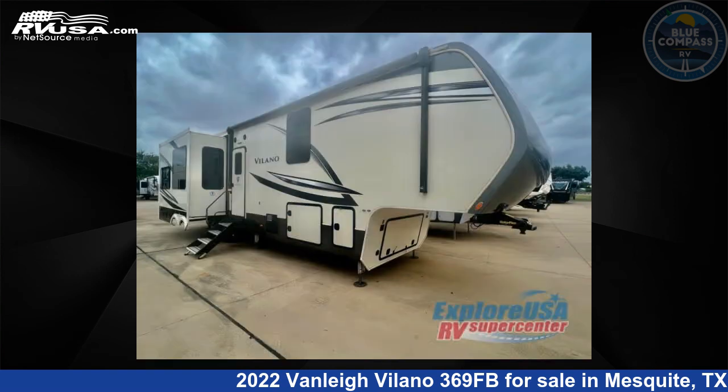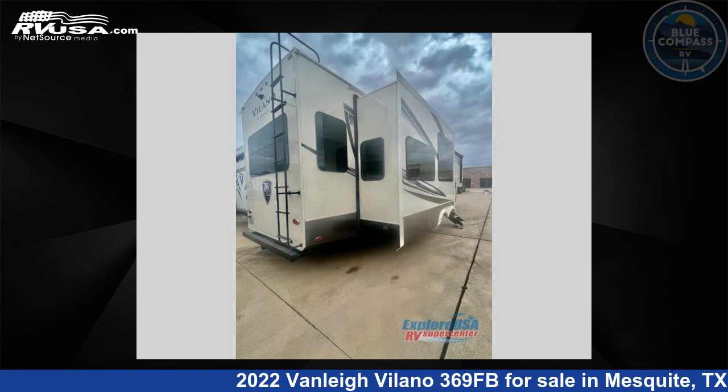This used Vanleigh is 39 feet 0 inches in length and features four slide-outs, sleeps four, and 70 gallons fresh water capacity.